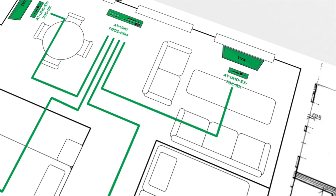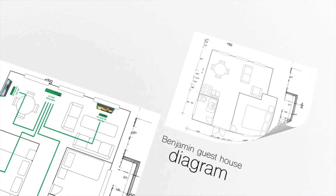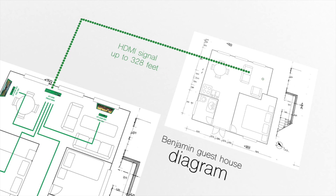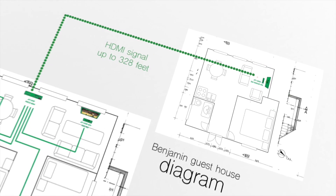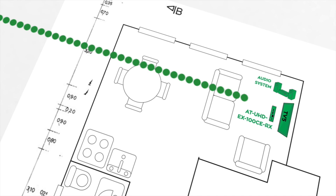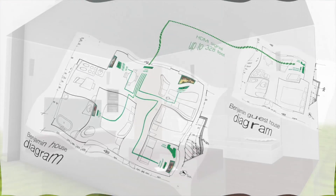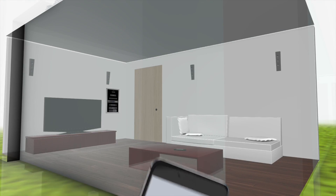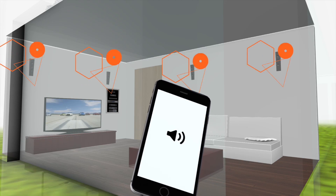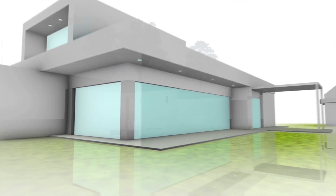Now each room will be able to choose any of the connected sources to display in any room. For the backyard guest house, setting an HDMI signal up to 328 feet with independent audio and video is easy. Using one of the 6 HDBase-T outputs that feature dual distance transmission, the ATUHD EX100C-ERX receiver was the best fit. Now Benjamin can set up a display in the guest house with access to the game console, Blu-ray player and other devices connected to the matrix switcher in the main house.